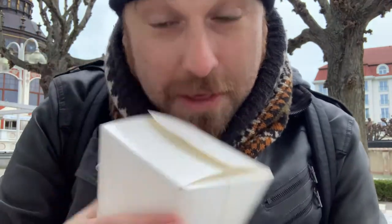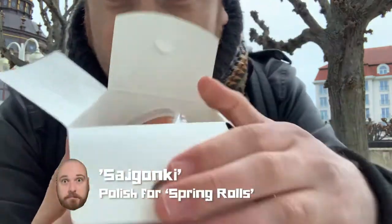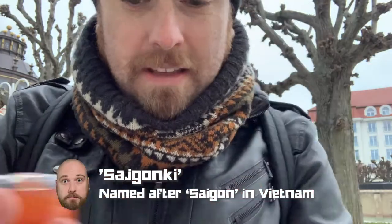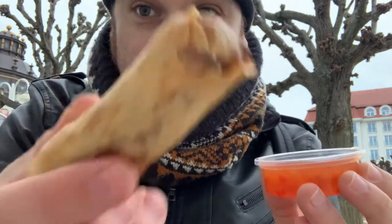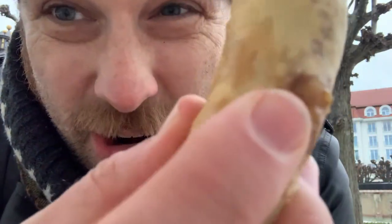Before we get into that though, I'm going to start with my Saigonki. It comes with a sauce on top — I've got a sweet chili sauce here. Usually they make a very specific kind of vinaigrette sweet chili sauce, but this looks like it's some kind of standard sweet chili sauce from the bottle. This has only been waiting about five minutes so, as you can hear, it's nice and crunchy.